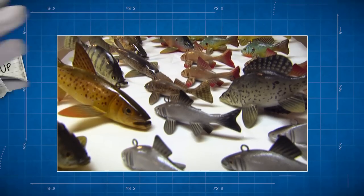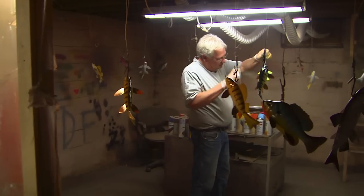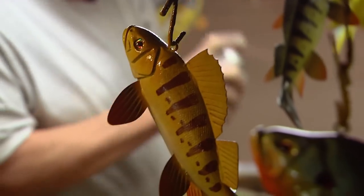Up next, we head to a North Dakota basement to tackle dust and spray paint in search of the next big lure.